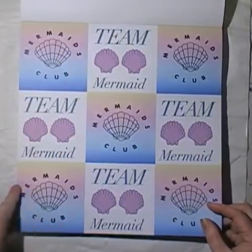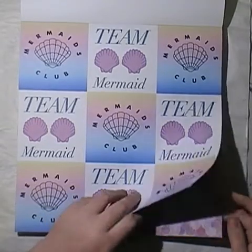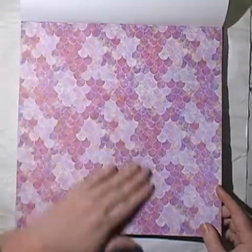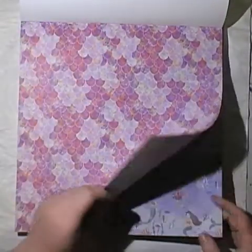Team Mermaid, Team Mermaid, Mermaid Club — oh that's cute. There are some cut aparts — I think these are three by three cut aparts. And some more like the first page but in pink tones.